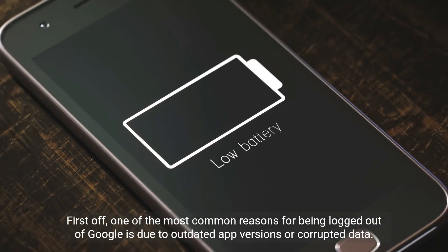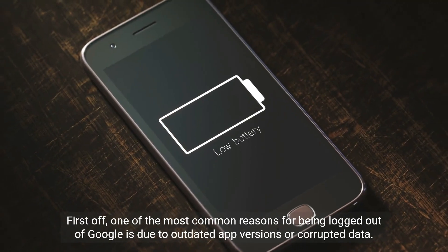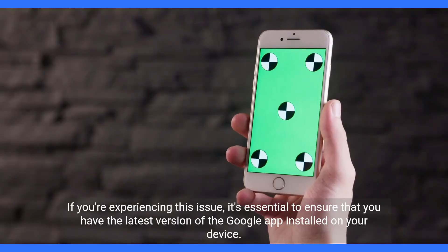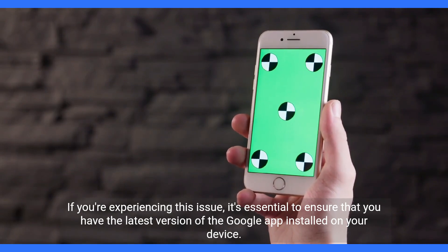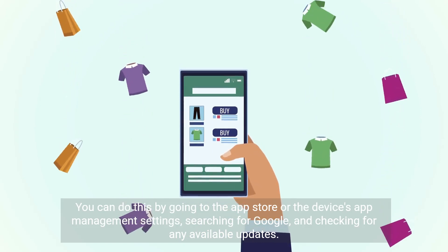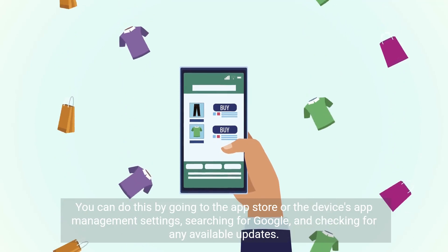One of the most common reasons for being logged out of Google is due to outdated app versions or corrupted data. If you're experiencing this issue, it's essential to ensure that you have the latest version of the Google app installed on your device. You can do this by going to the App Store or the device's app management settings, searching for Google, and checking for any available updates.